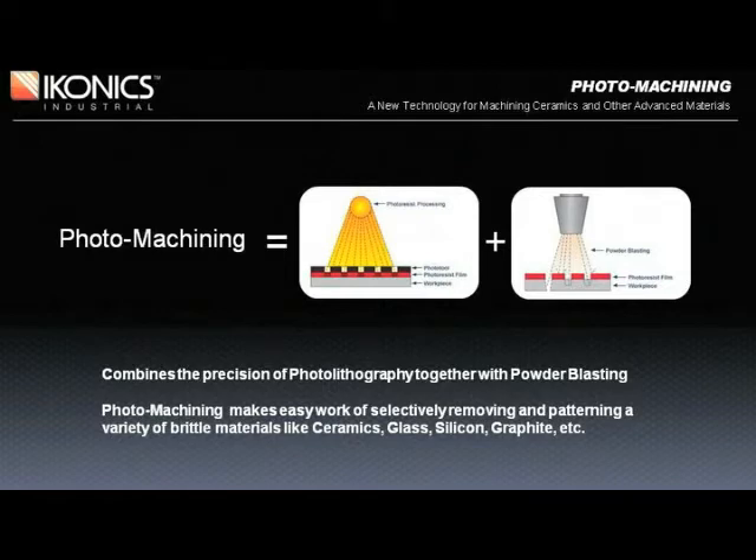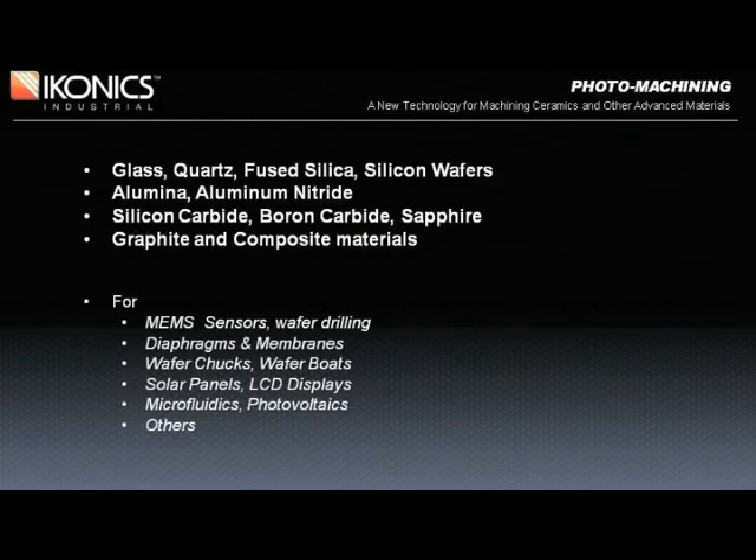What makes photomachining unique is ICONIX's patented photoresist. Without it, it simply just does not work. With it comes the ability to machine many challenging materials where resolution down to 50 microns is possible. Photomachining can selectively remove micron-thin metal coatings like copper or gold from substrate surfaces.